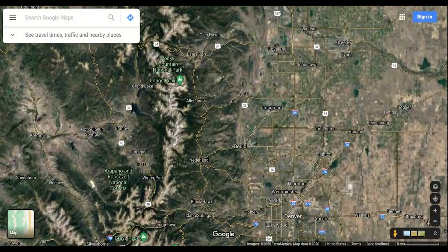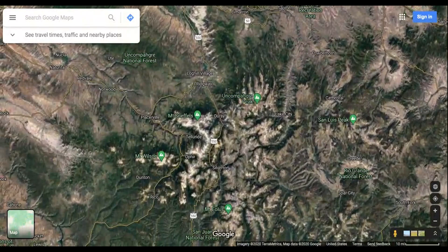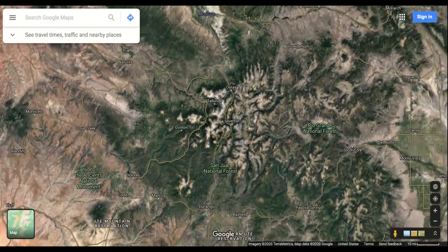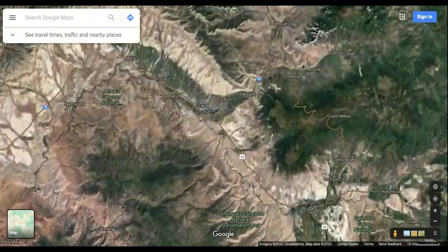Without giving too much away, the plan is to go down through Breckenridge and then over to an area in the direction of Durango that's known as the Swiss Alps of North America. From there, I'll be going up to Grand Junction to explore the town for two days, and then coming all the way back here to Longmont.